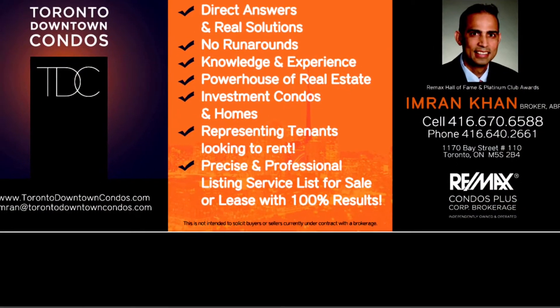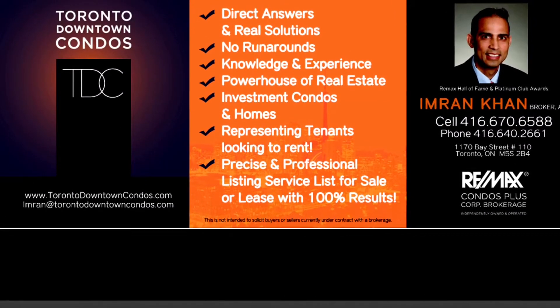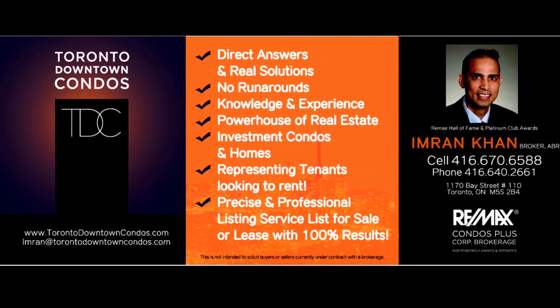Please email Imran at TorontoDowntownCondos.com. Text me with your email address at 416-670-6588 for further information. Thank you so much for listening.